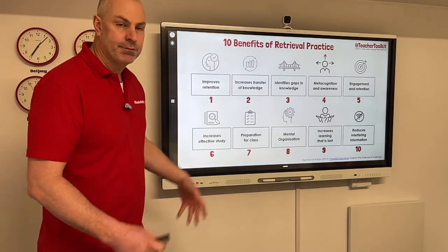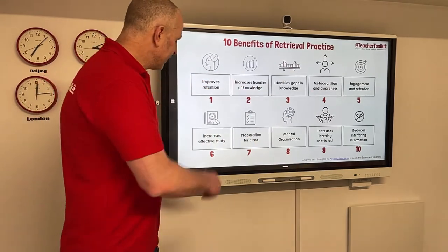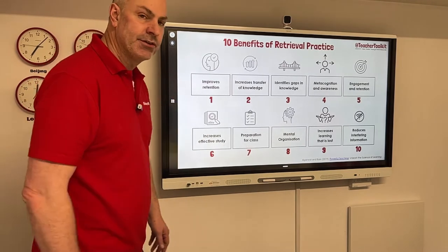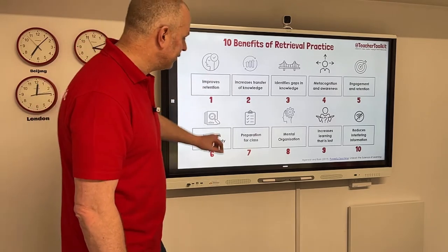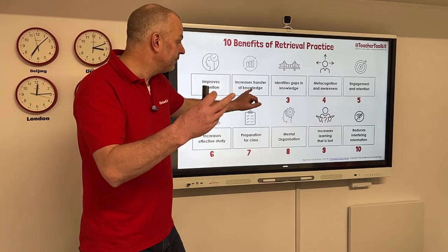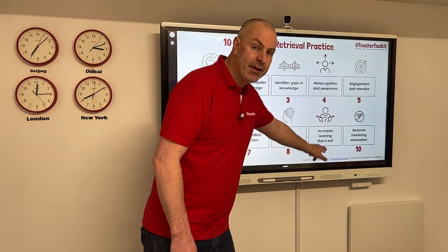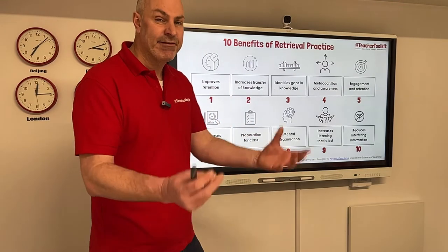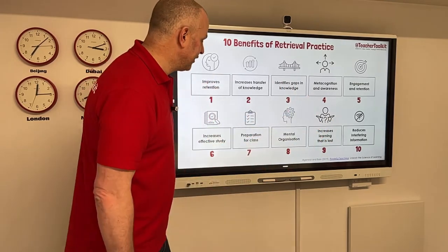This is again from Pooja Agarwal and Patrice Bain — their 10 benefits. Within their book they've got all these headlines. I produced this little graphic and you've got all these in lots of the resources. They've got lots of great resources in their book, I really recommend you check it out. The retention is pretty straightforward — transfer of knowledge from short-term memory to long-term, developing schema. As a teacher, I can identify what you know or don't know. Pandemic and COVID learning lost — retrieval practice increases that lost learning. So it's a safe way to build up metacognition, self-regulation, and acquisition of knowledge.